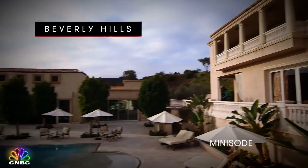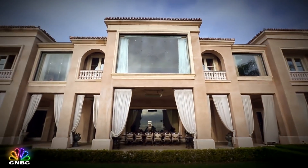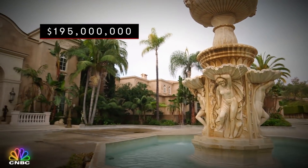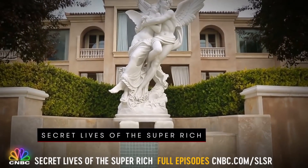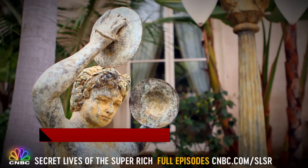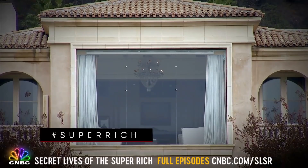If mansions listed for $100 million are rare, this place is twice as rare. With an almost $200 million price tag, it's the most expensive listing in all of America. It's called the Palazzo D'Amore — a mega mansion perched over Beverly Hills that sits empty.